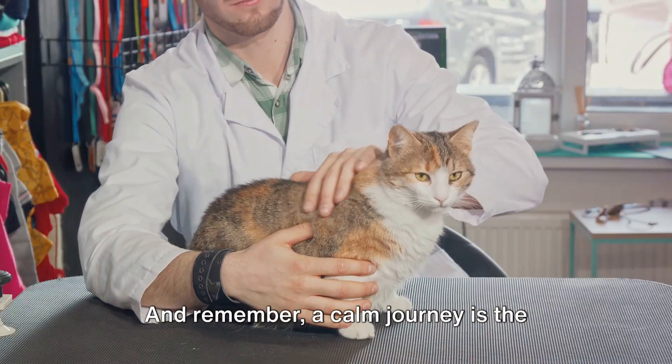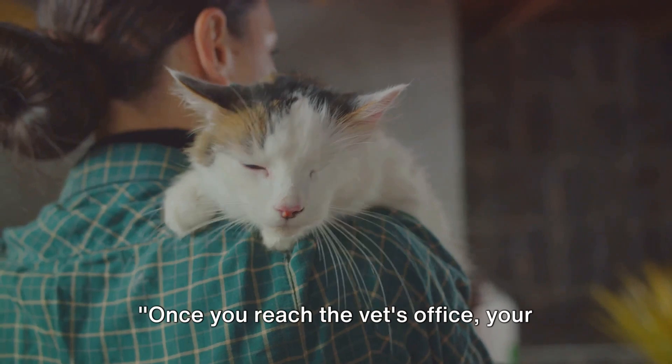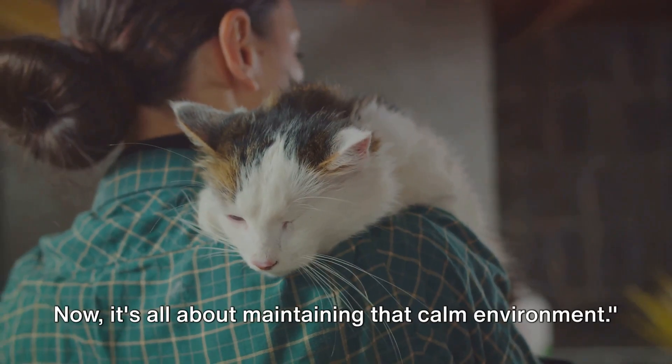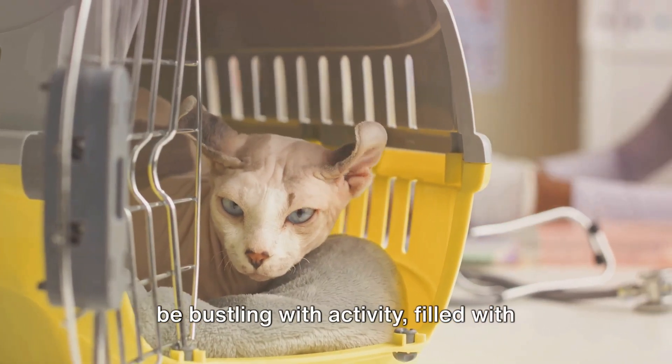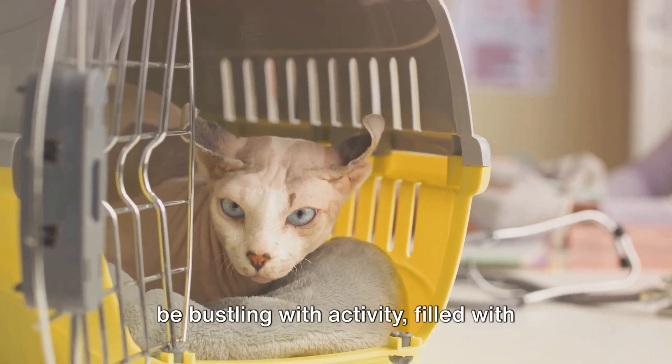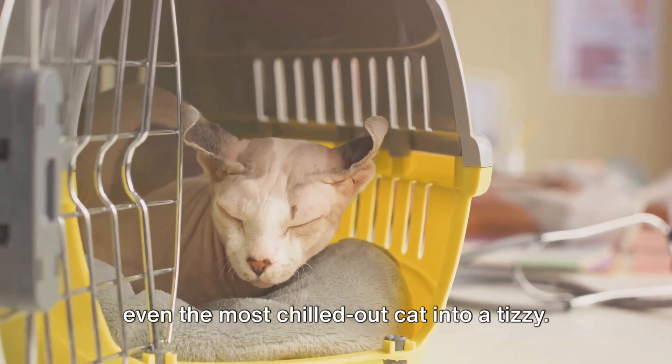Remember, a calm journey is the foundation of a stress-free vet visit. Once you reach the vet's office, your work isn't done. Now it's all about maintaining that calm environment. When you enter the waiting room, it can be bustling with activity, filled with strange sounds and scents — enough to send even the most chilled-out cat into a tizzy.